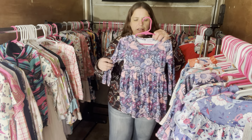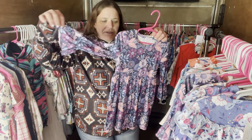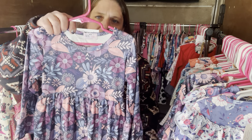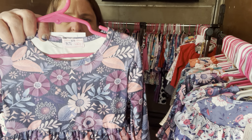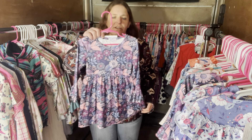We have the Alana Floral again — L-A-L-A-N-A. Bell sleeves, little twirl dress, $28, size 2T, SKU 272.